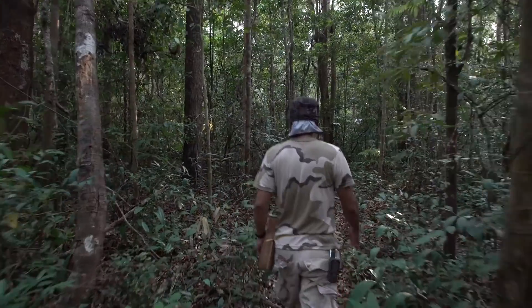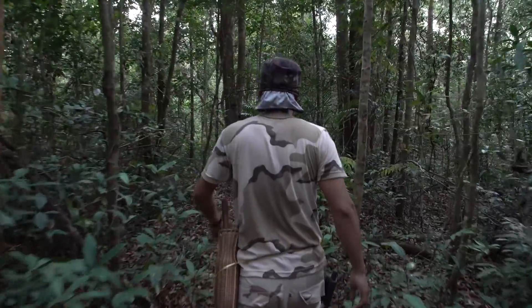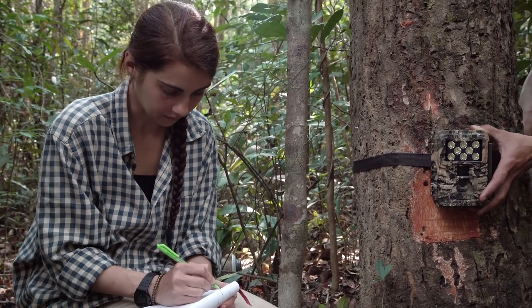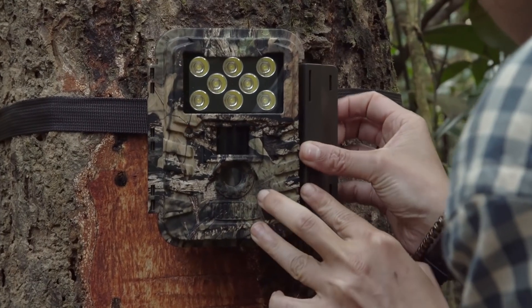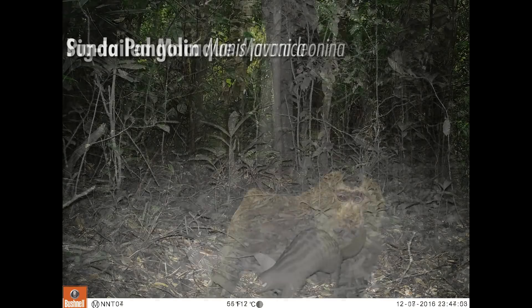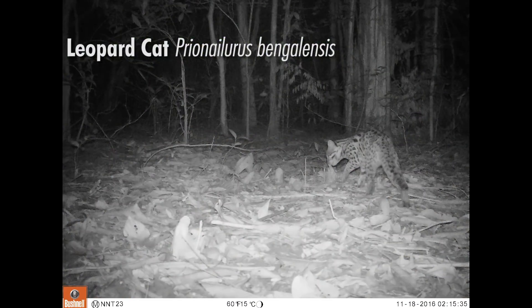We are working on wildlife monitoring with camera traps, which includes mammals and birds. We leave them in the field for about two months, and when we analyse the data we can have some information on the trend of population — we want to know if populations are increasing, decreasing, or staying the same.